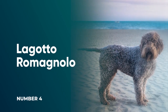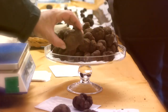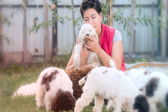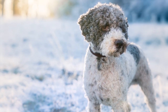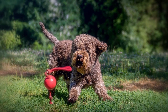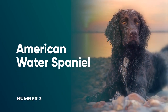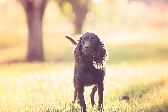Number 4: Lagotto Romagnolo. Known as Italy's truffle dog because of their innate ability to root out truffles, this breed is adorably soft and fluffy — but they're more than just a pretty face. These dogs make amazing family pets because of their affectionate, easily trained nature. Their thick woolly coats may take a little extra effort, but their sweet demeanor more than makes up for it.